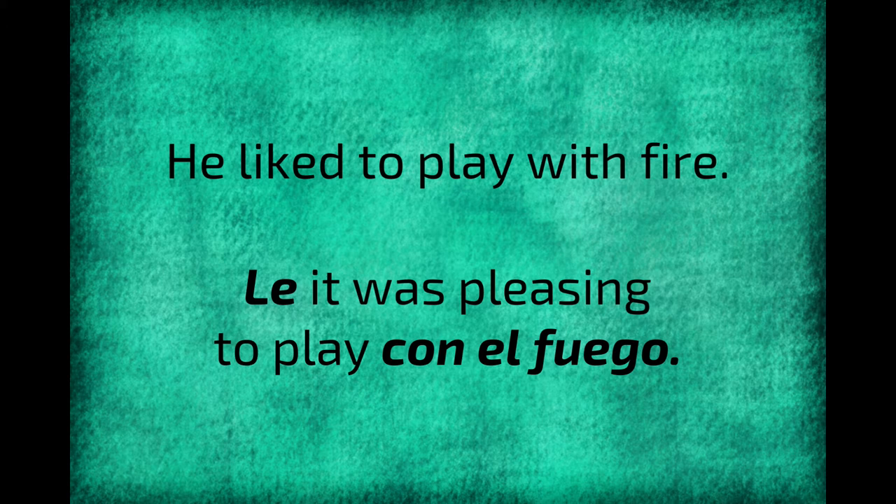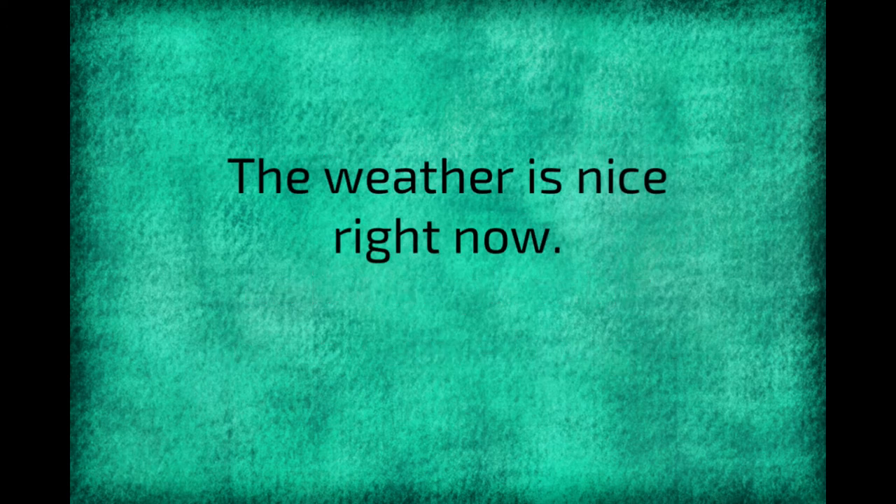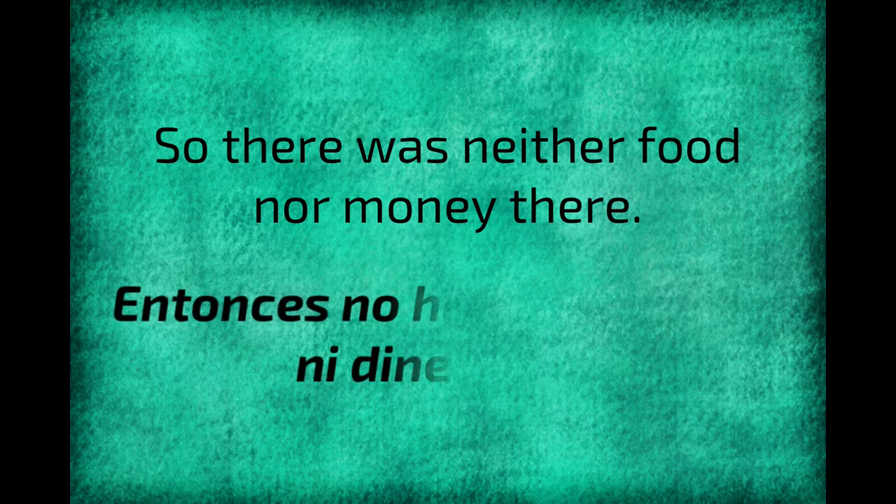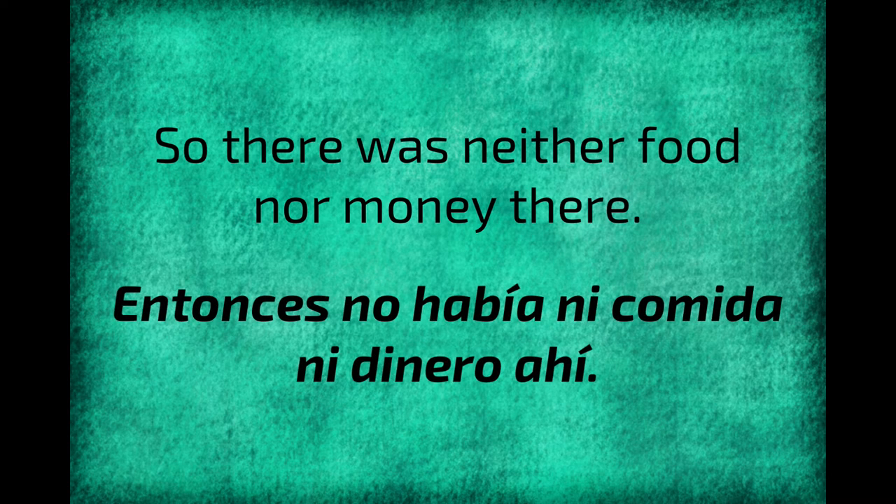Let's practice using a few other nouns. 'The weather is nice right now' — 'El tiempo es bueno ahora.' 'So there was neither food nor money there' — 'Entonces, no había ni comida ni dinero allí.'